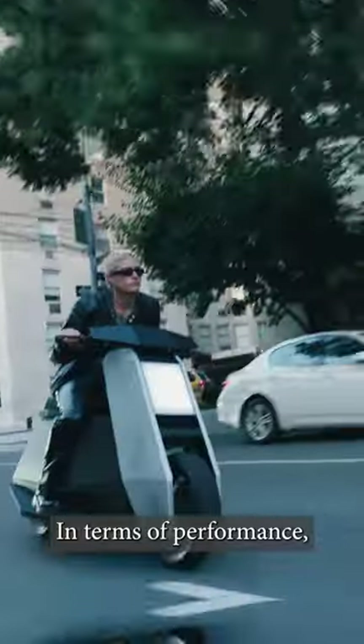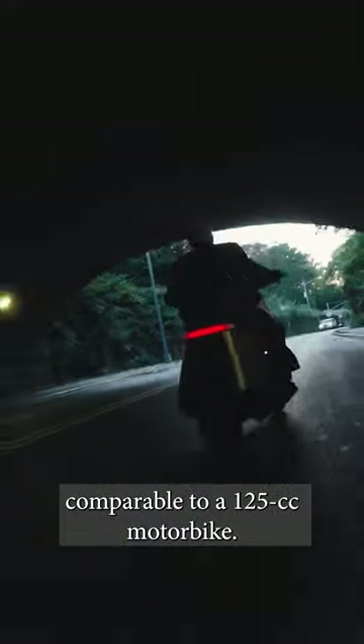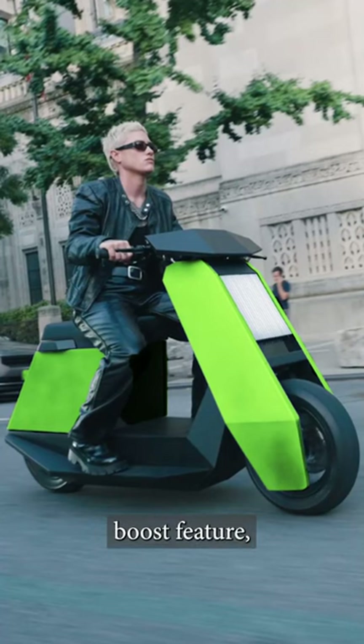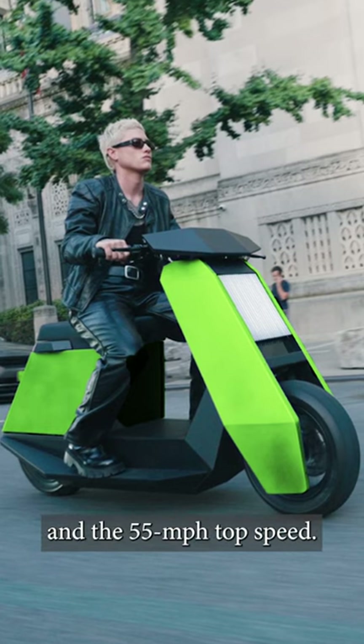In terms of performance, the P1 is more down-to-earth and offers performance comparable to a 125cc motorbike. It is brought into motion by a 6-kilowatt rear hub motor that has a turbo boost feature, unlocking 12 kilowatts of peak power output and a 55-mile-per-hour top speed.